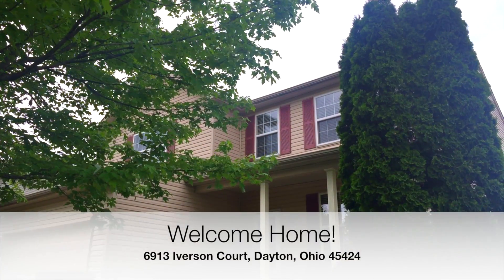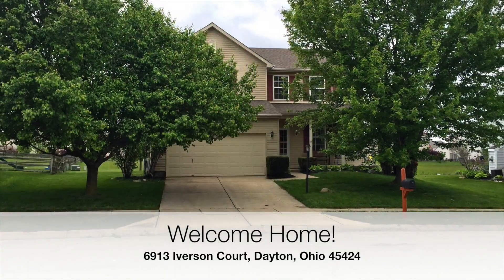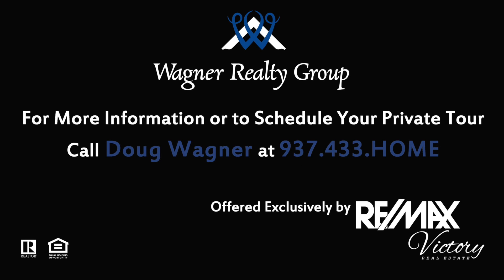Welcome home to 6913 Iverson Court, City of Dayton, Huber Heights Schools. If you'd like more information or to schedule your private tour, call me, Doug Wagner, at RE-MAX Victory, 937-433-HOME.